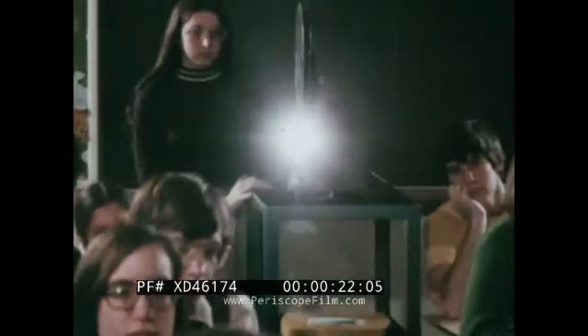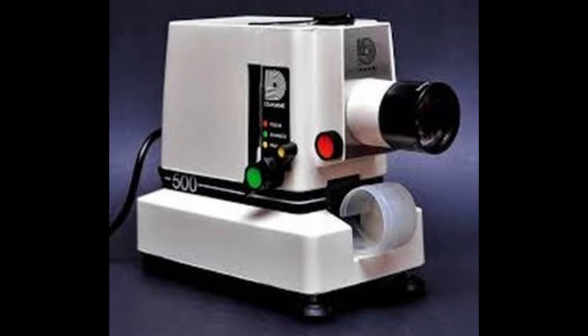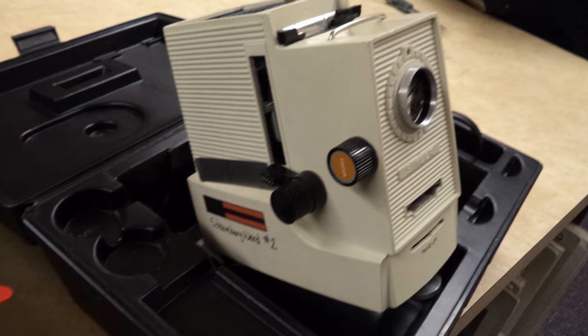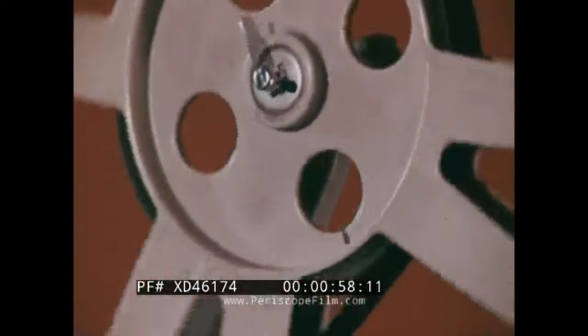Filmstrip Projector. Filmstrips were used to show educational films in classrooms, serving as a predecessor of video cassettes, DVDs, and Blu-ray technology. Filmstrip projectors allowed teachers to pause presentations for class discussions by turning a knob, and the projectors were widely used in classrooms until VCRs replaced them in the 80s.